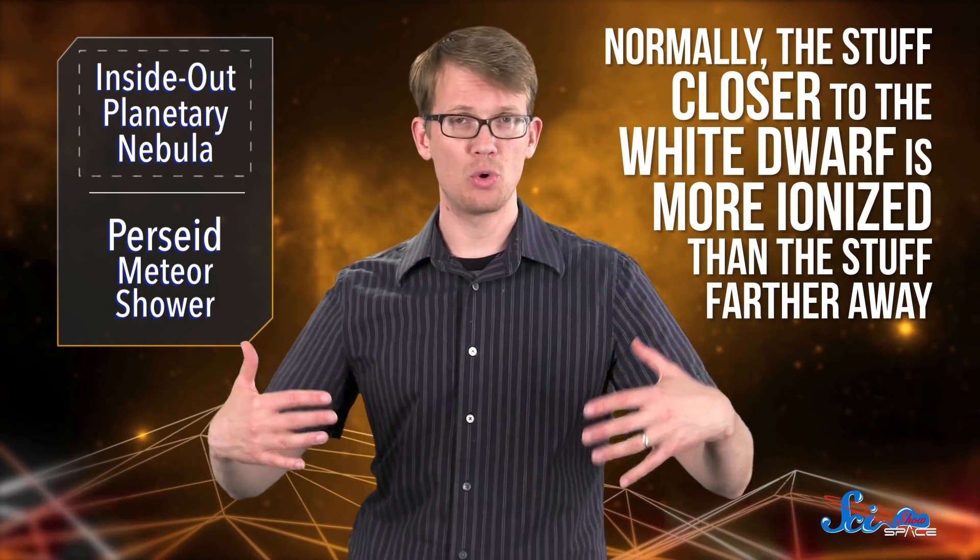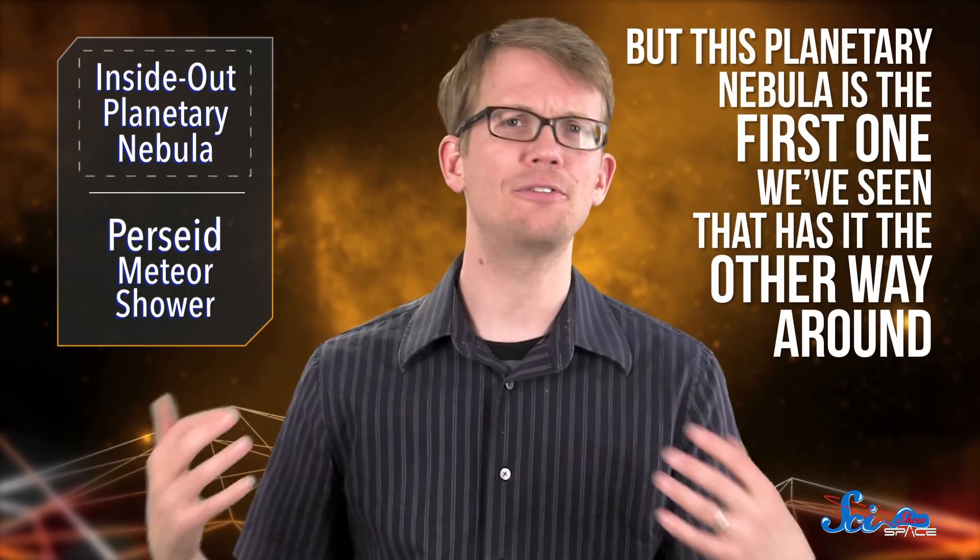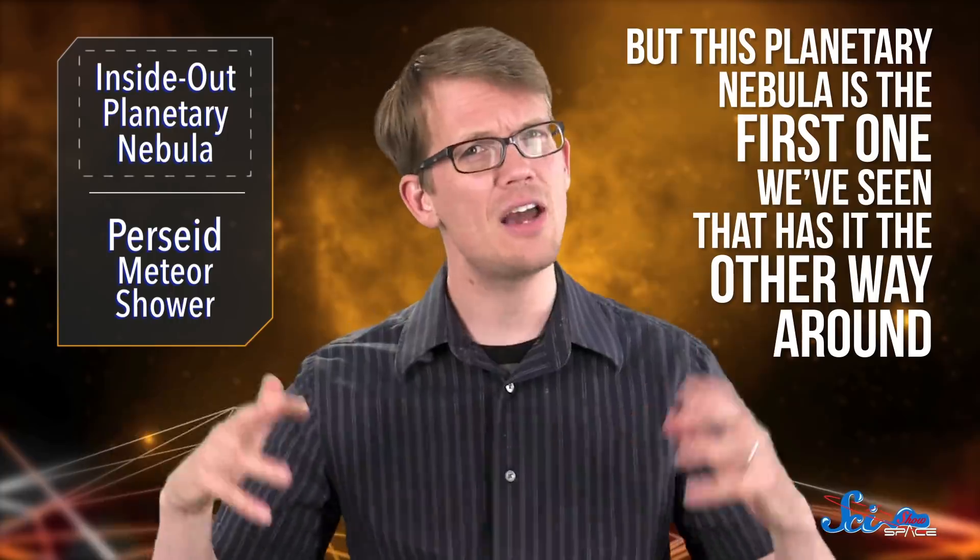Other times, the photons of light emitted from the white dwarf are so energetic they knock electrons off their parent atoms entirely, creating charged ions. Normally, the stuff closer to the white dwarf is more ionized than the stuff farther away, because it gets hit with the most radiation.